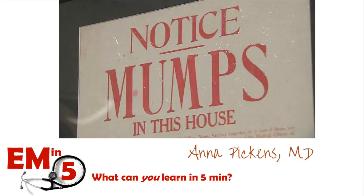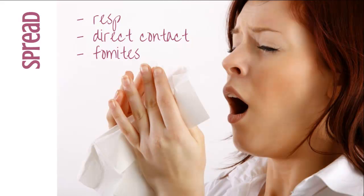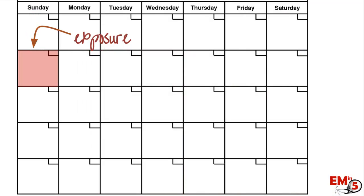Today for EMN5 we're going to review mumps. As many of you know, this is a viral syndrome, usually self-resolving. It's from an RNA virus, and the most commonly affected, at least before the vaccine came out, was mostly kids. Like most viruses, it's spread by respiratory droplets, direct contact, and fomites, so basically anyone living in close quarters is very at risk for spreading the disease.